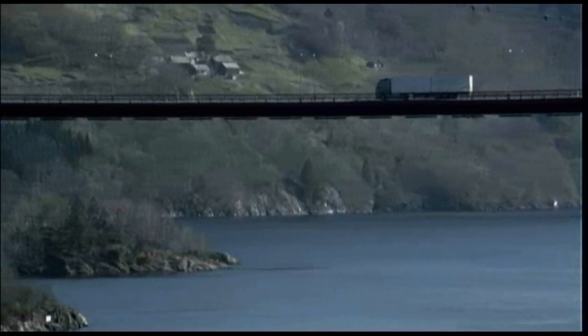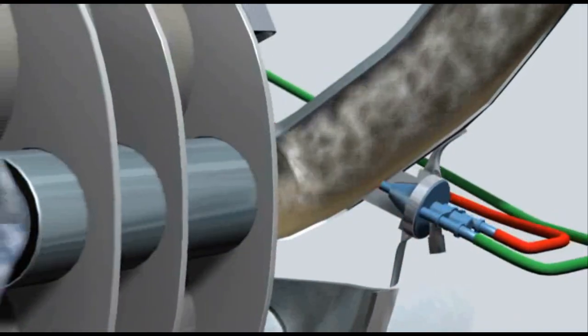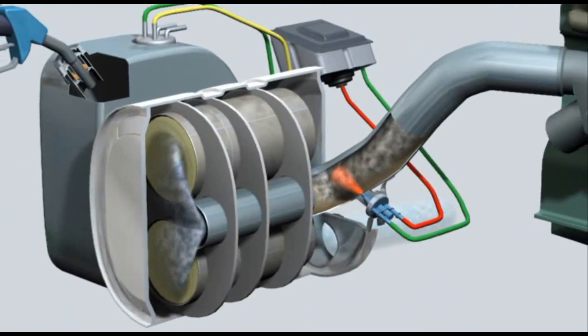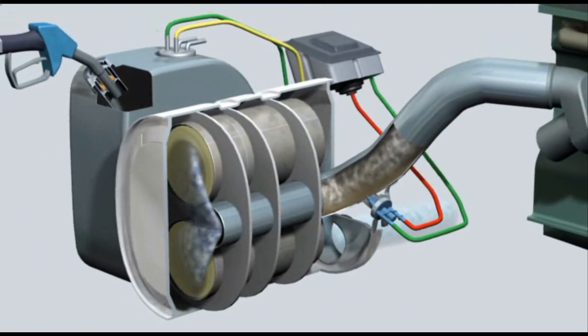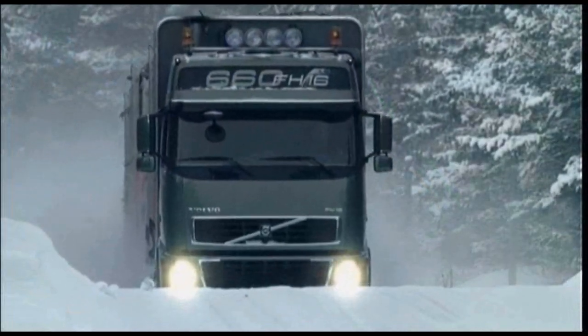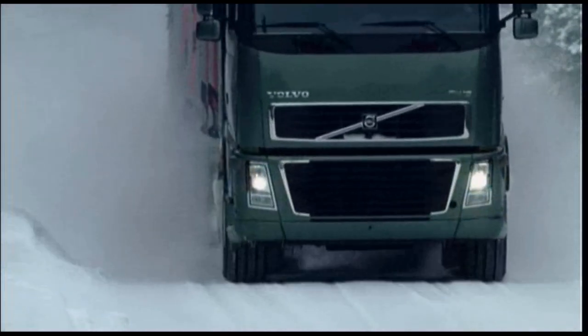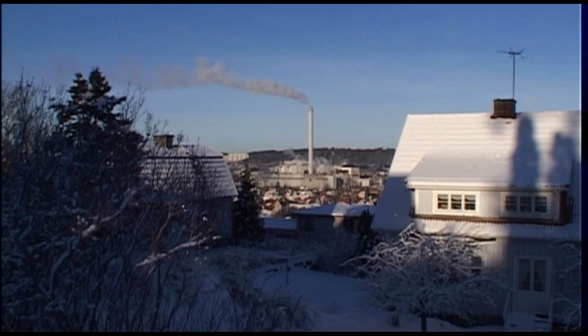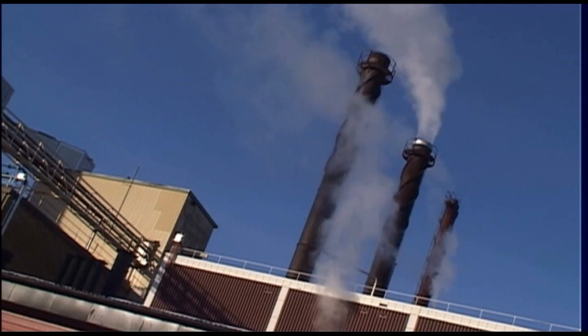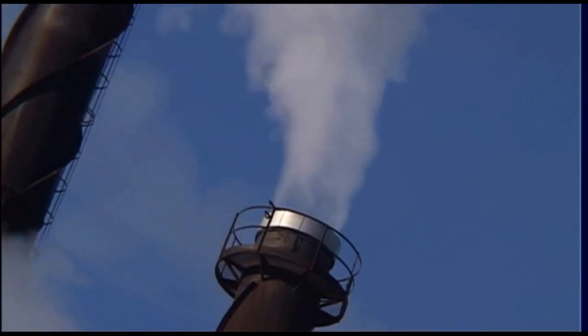The SCR technology is based on an additive urea solution, which is easily soluble in water and is injected into the exhaust system, transforming the exhaust gases into harmless nitrogen gas and water. The SCR technology works at temperatures down to minus 40 degrees centigrade. Synthetic urea crystals have been used to reduce emissions of oxides of nitrogen in heating plants and power stations since the 1970s, so we are working with a tried technology.